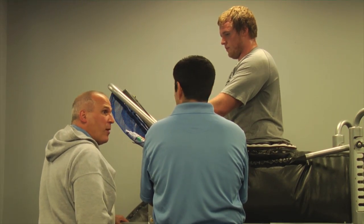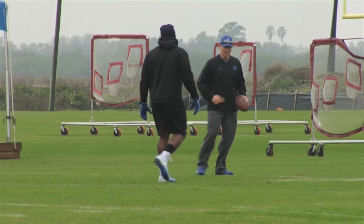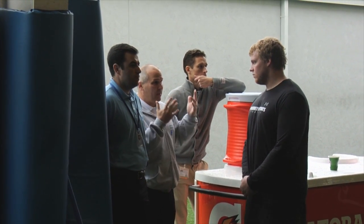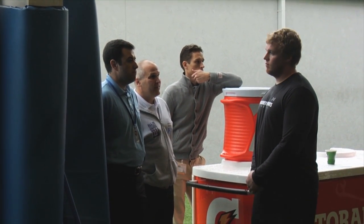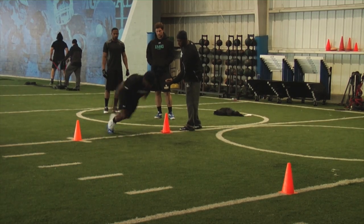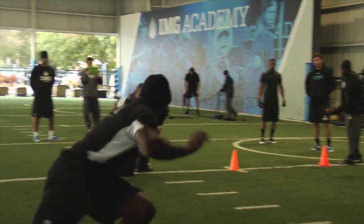When you look at the Combined players, it's so detailed what the coaching staff does here. Turning a quarter of a turn in one direction may mean the difference of losing a tenth of a second. When you talk about performance-based athletes such as the Combined players, a tenth of a second may mean the difference between going in the second round versus the first round, or the second round versus the fourth round.